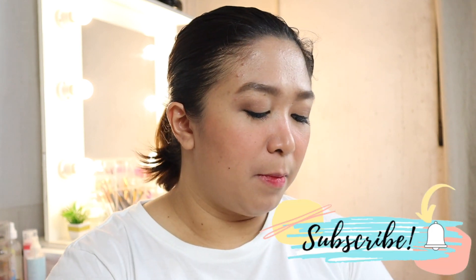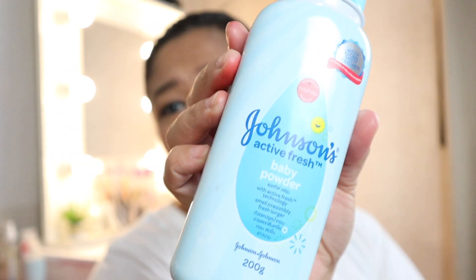After everything on the face, what I use to set my makeup on a daily basis is Johnson's Baby Powder — the Active Fresh scent, which is my favorite. I don't use setting powder for everyday makeup; I just prefer the baby powder. It smells really nice and feels relaxing. Once that's done, we finish off with another spritz of face mist.